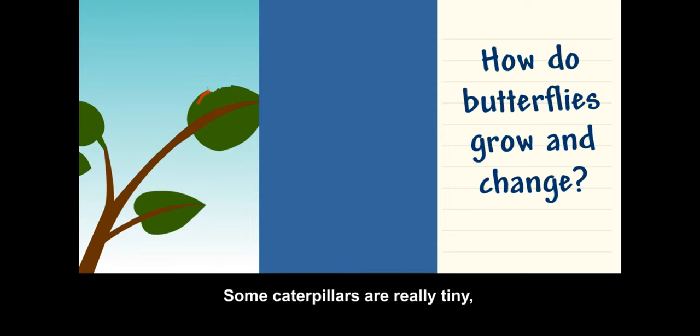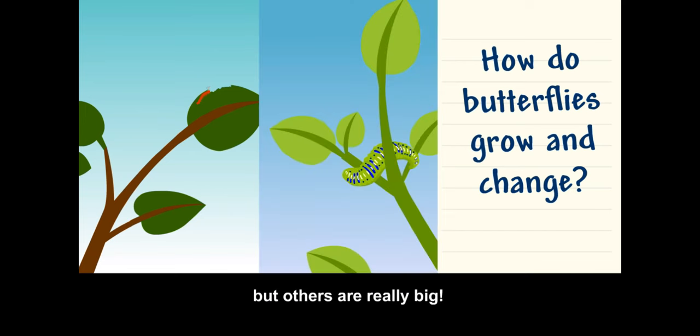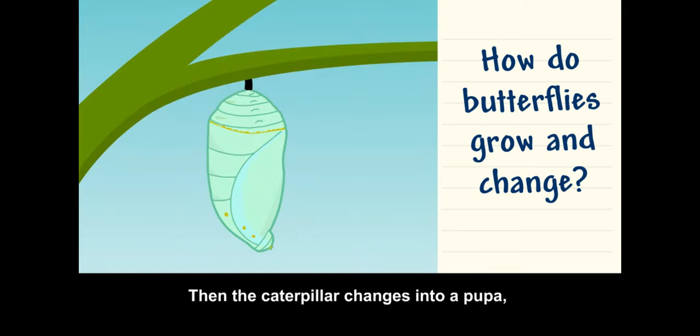Some caterpillars are really tiny, but others are really big. Then the caterpillar changes into a pupa, which is also called a chrysalis.